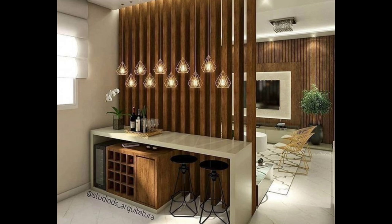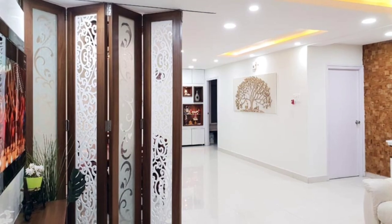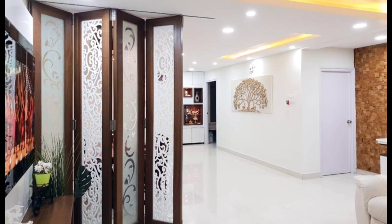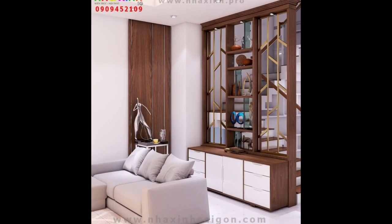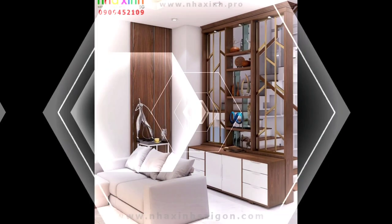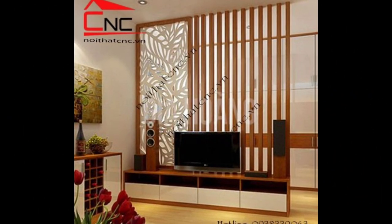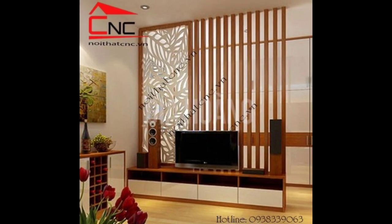Two-foot tall room dividers: two-foot tall shoji screens in a beautiful selection of fine wood finishes and in three, four, five, and six panel sizes are popular as portable window shades when daylight is inconvenient or privacy is required. In homes and shops, small folding screens are used for displaying earrings and jewelry by pinning pieces to the shoji paper for a unique and interesting display.